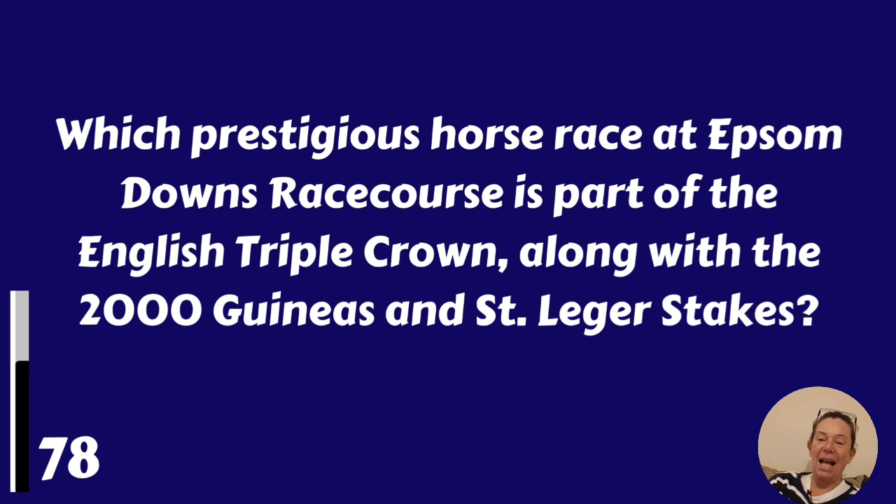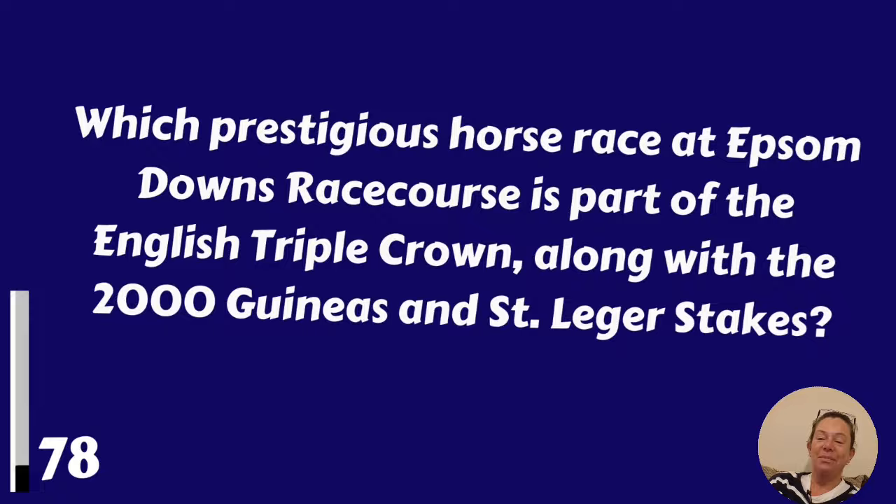Which prestigious horse race at Epsom Downs Racecourse is part of the English Triple Crown, along with the 2000 Guineas and St Leger's Stakes? It's the Epsom Derby.